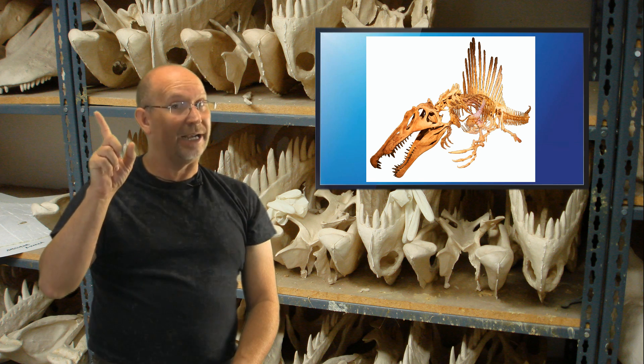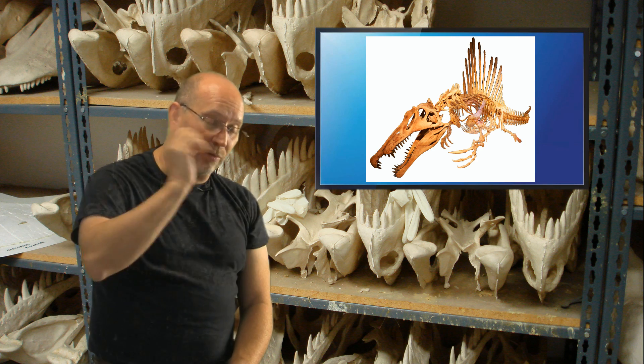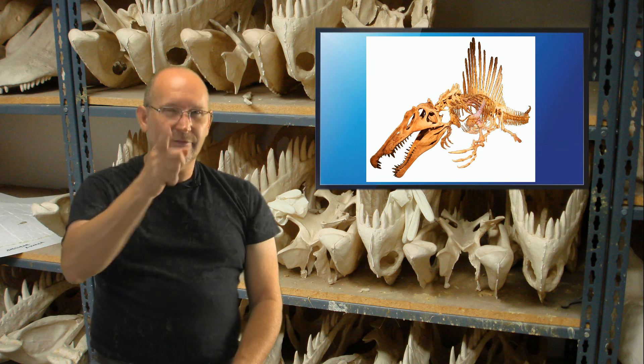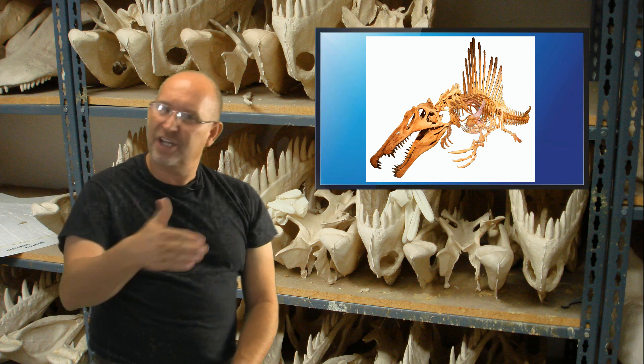He's not aerodynamic, he's hydrodynamic — because hydro means water. What a smart person, Jake. So yeah, his body has to be able to chase fish.